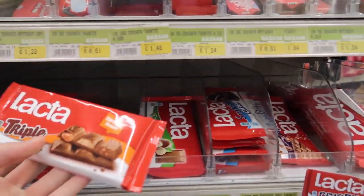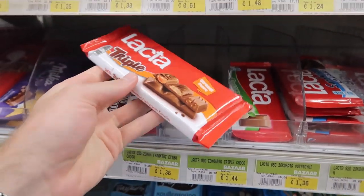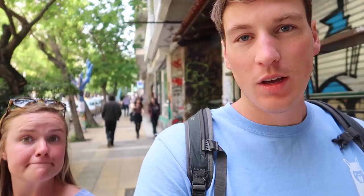We found the chocolate — my favorite is this triple caramel chocolate and it is 1.36 euro. We actually got strawberry chocolate, and now we are heading back to the Acropolis area to look at the rest of Hadrian's Ruins.